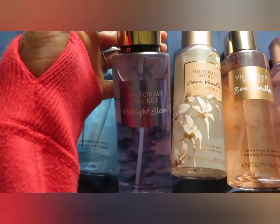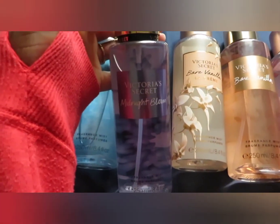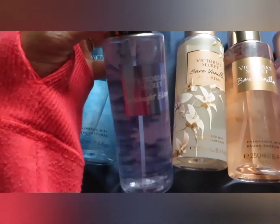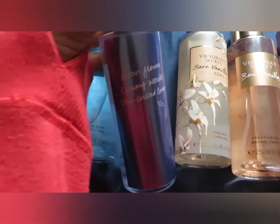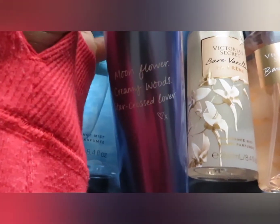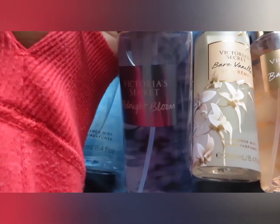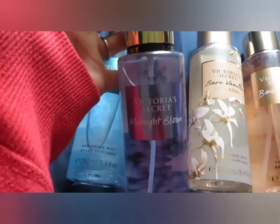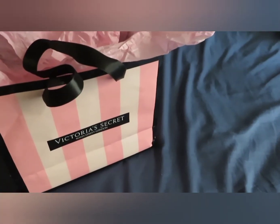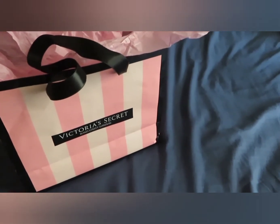One more thing — Midnight Bloom came in a box that said Cosmic Wish. Does anybody know what Cosmic Wish smells like? When I googled it, it said the scent came out in 2020 and had apricot and some other notes. Let me know in the comments if you guys know whether they're the same scent.